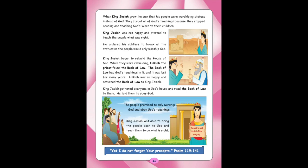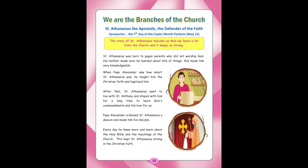The lesson is we need to read the Holy Bible every day. The memory verse is Psalm 119:141. Lesson 4: We are the branches of the Church. St. Athanasius the Apostolic, the Defender of the Faith. Synaxarion, the Seventh Day of the Coptic Month, Baxons.